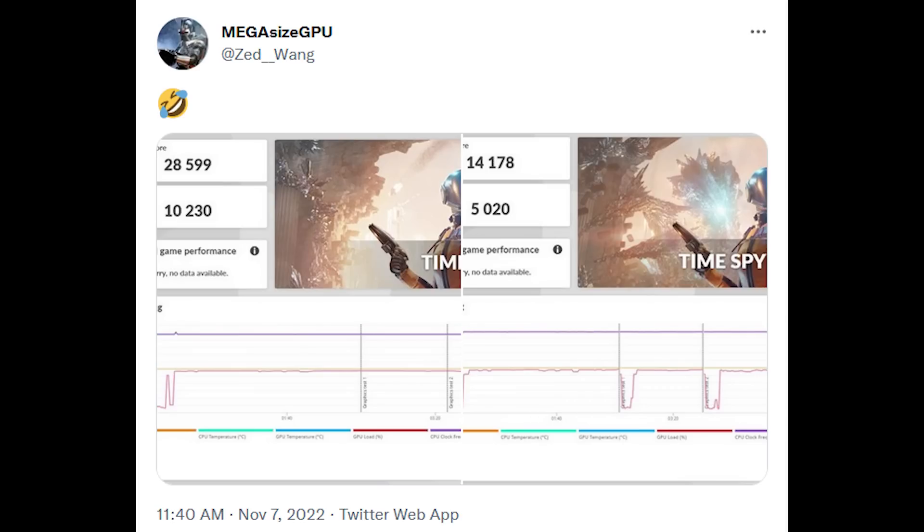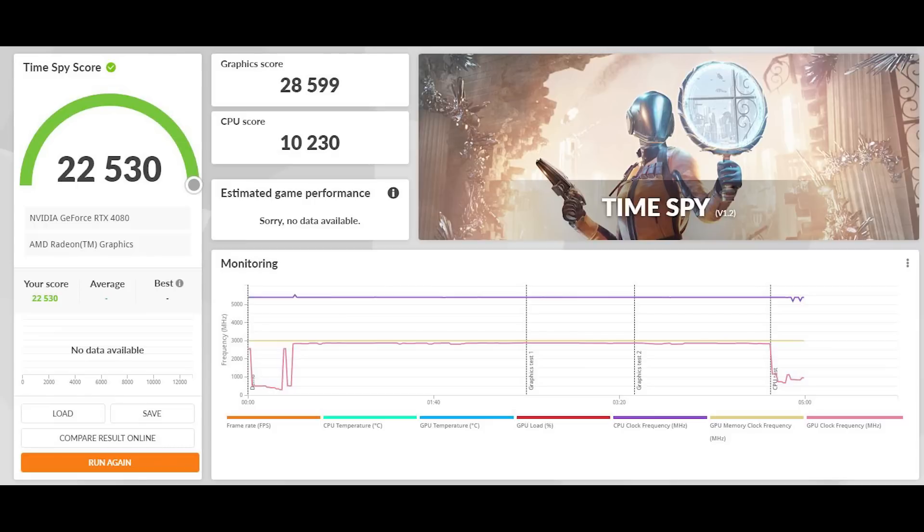MegaSizeGPU has had a really good track record recently — I follow them myself and I'd encourage you to check it out. We also have some clock speed information with Time Spy Extreme and Time Spy results. The RTX 4090 typically scores around 35,000 to 36,000 in the performance preset, which runs at 1440p. Meanwhile the RTX 4080 scores around 28,600, so that's around 80% of the 4090's performance.